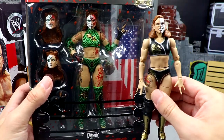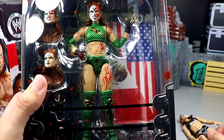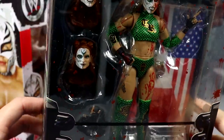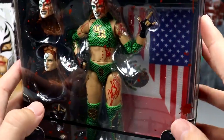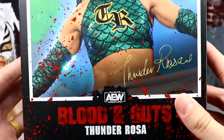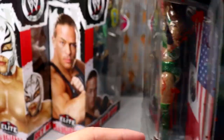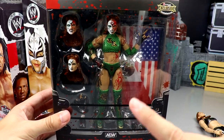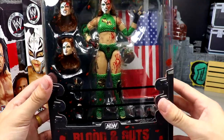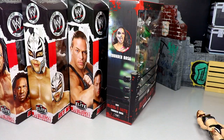This is kind of a repaint, bloodied-up version of our series 9 Thunder Rosa from Unrivaled Series 9. The face paint is flipped, and you've got a really cool dragon-style gear going on with scales and the TR logo. I may just leave this one on card — go in the Blood and Guts collection. Very nice, pristine condition. You get the flag and interchangeable hands. Pretty nice looking on-card figure.